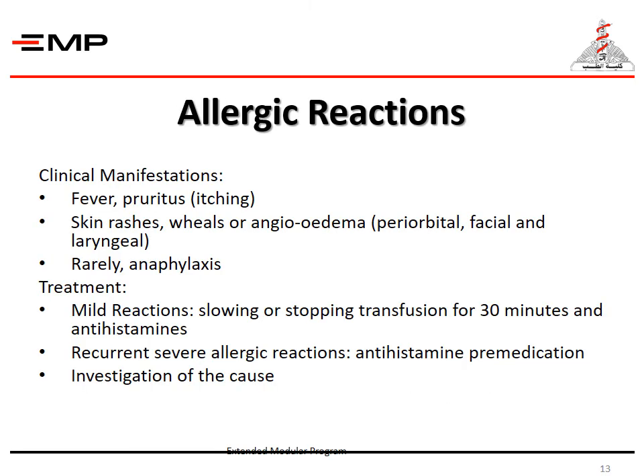Allergic reactions have clinical manifestations of fever, pruritus, skin rashes, and rarely anaphylaxis. Mild reactions are treated by slowing or stopping the transfusion for 30 minutes and giving antihistamines. Recurrent severe allergic reactions are treated by antihistamine pre-medication; in all cases we need to investigate the cause.